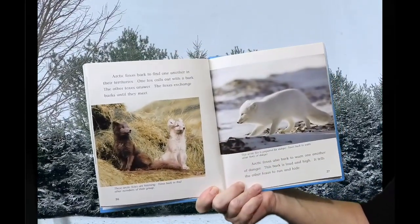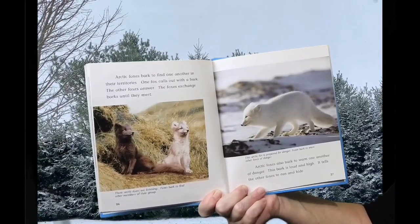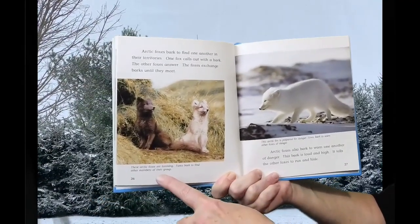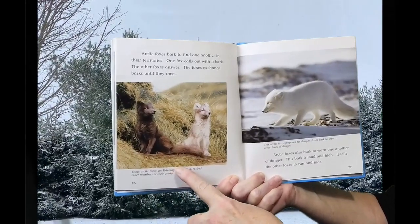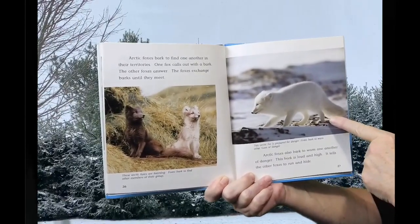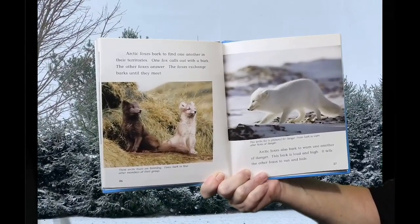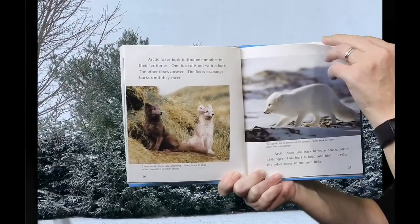Arctic Foxes bark to find one another in their territories. One fox calls out with a bark and the other foxes answer. The foxes exchange barks until they meet. Arctic Foxes also bark to warn one another of danger. This bark is loud and high — it tells the other foxes to run and hide.